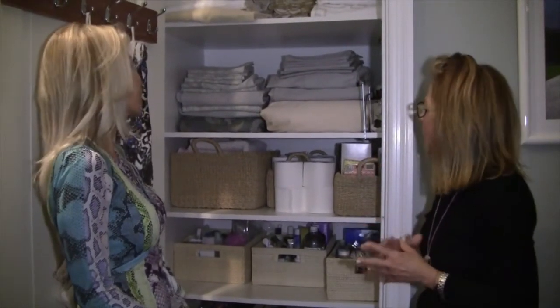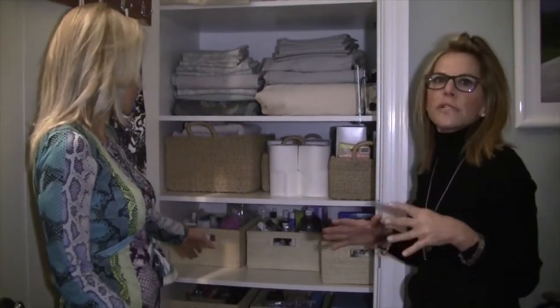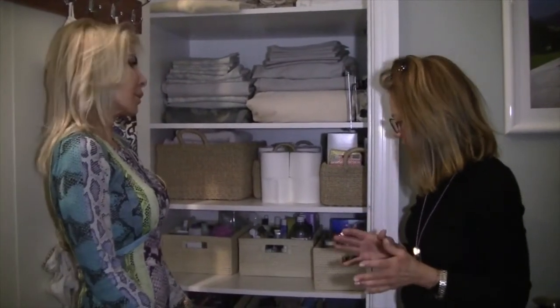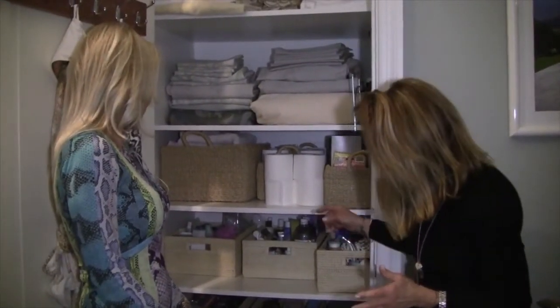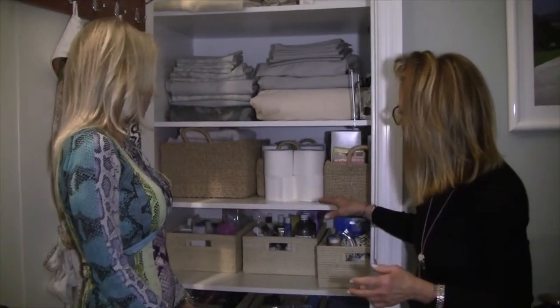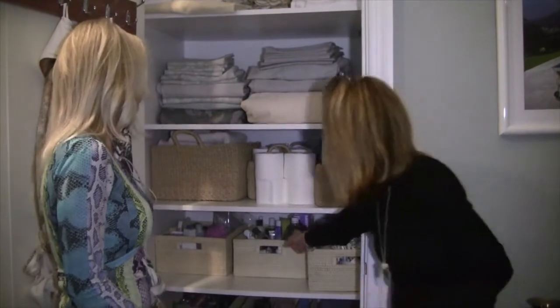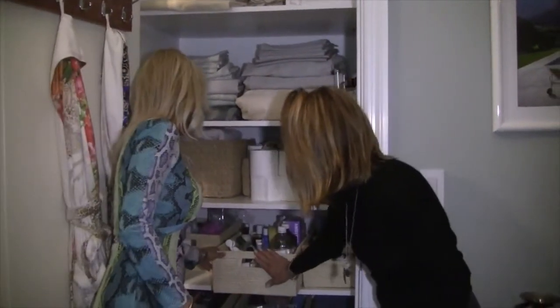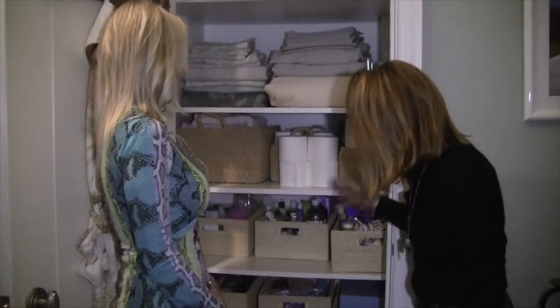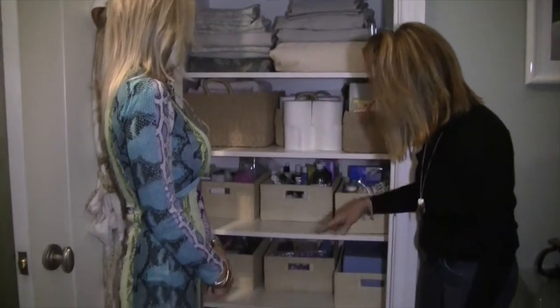Everyone gets put in a grouping, so all the linens — the pillowcases, the top sheet, the bottom sheet — are all together. But the key is to have all your small toiletries, makeup, and personal care items contained in a container, because if they're randomly placed they're always going to look disorganized. The containers are open on the top, so you can look through and see what's inside — they're never closed and dark, so you never forget what you have.